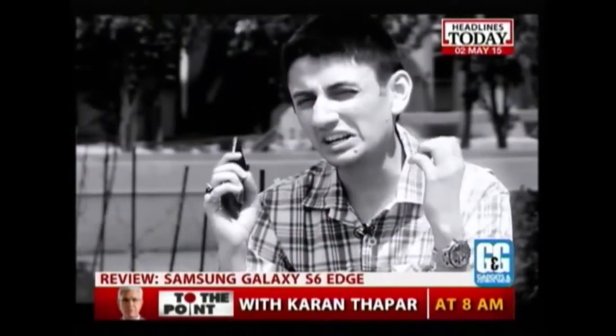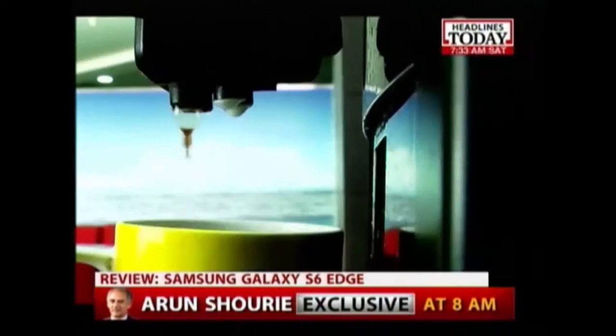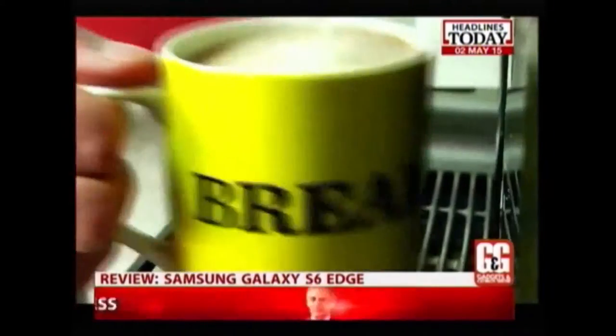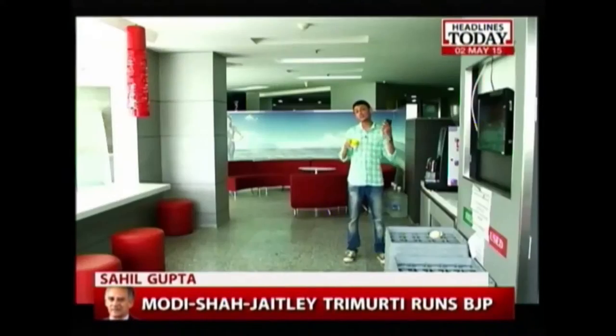You know what? Something crazy is going on. It's like my world has turned upside down. Here I am drinking coffee, it's raining outside, and here I am testing this gorgeous phone which is not from Apple. Guess what? It's from Samsung.